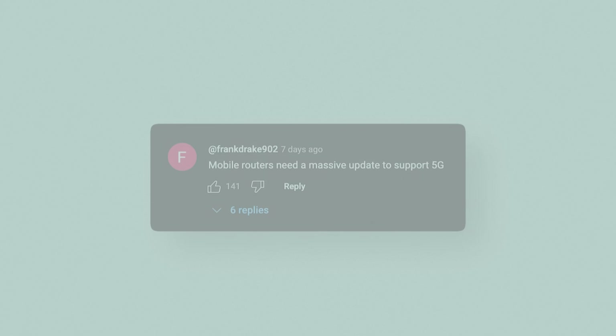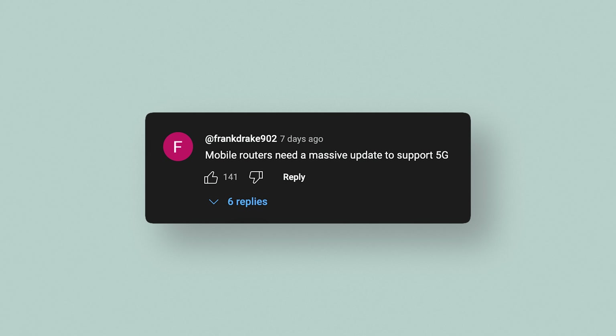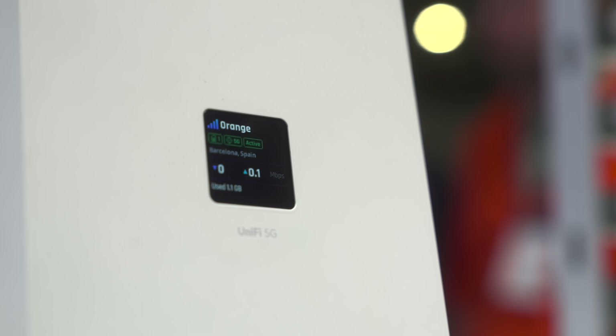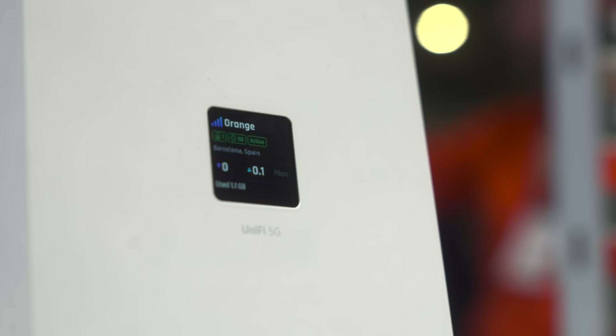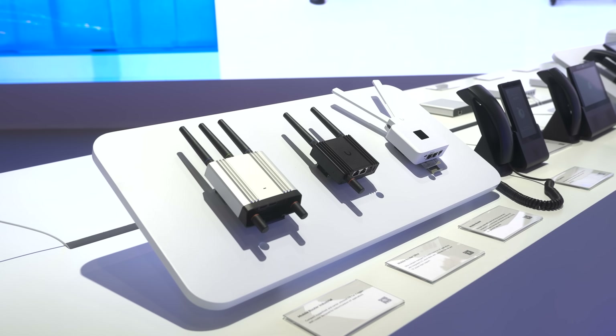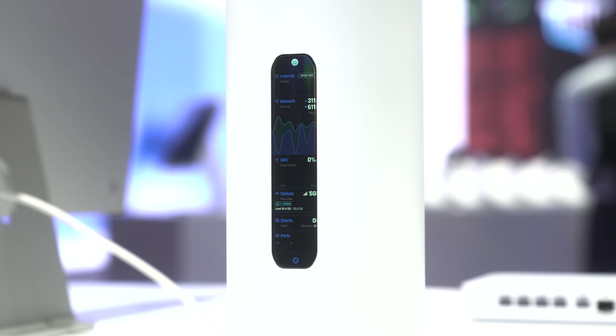I'm unsure if this device can run Protect natively — if it can, that would be a game changer. When I came across those comments about Ubiquiti needing to refresh their LTE/5G lineup, I knew they needed to, but I didn't think they'd do it in this way. I'm really excited about it — I'd be interested to hear your thoughts on this 5G implementation from Ubiquiti.